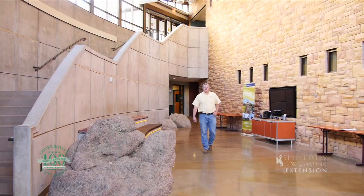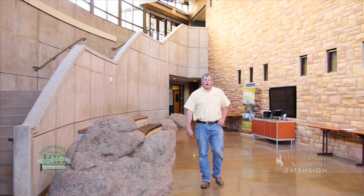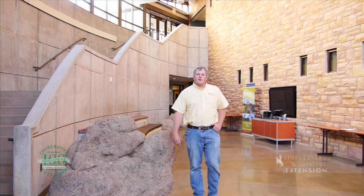Although an outdoor activity-loving state, Wyomingites generally spend nearly 90% of their time indoors. Innovations in our built environment, often called green building techniques, are reducing energy and water consumption and enhancing the comfort of occupants.